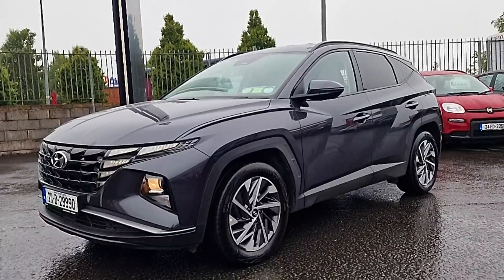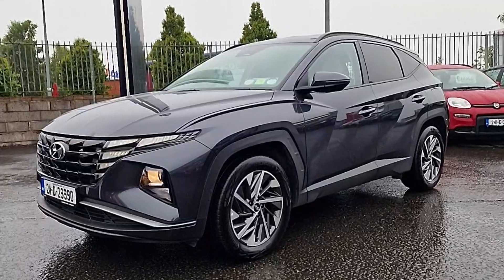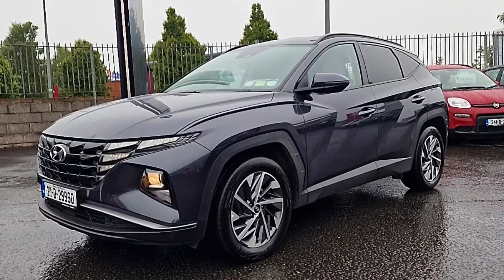This is a two-seater commercial SUV. It has commercial tacks, fresh DOE, perfect condition, and really high spec as well.